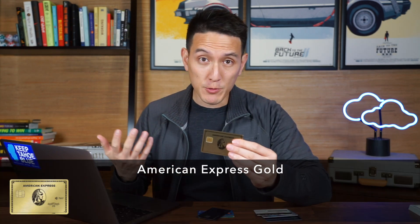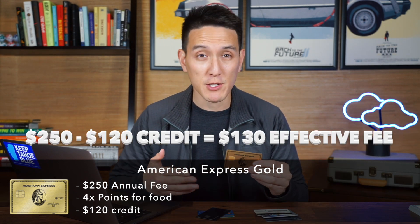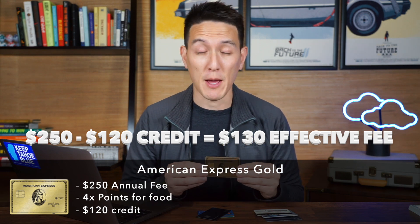Let's talk about the Amex Gold, for example. The Amex Gold has a $250 annual fee, but you get 4x points at dining and restaurants as well as 4x points at grocery stores. On top of that, I get $120 annual credit for using Grubhub, Seamless, or something like eating at Shake Shack. Since I usually go to Grubhub once a month, effectively I can get $120 in credit from Grubhub. So the effective annual fee of this card is going to be $250 minus $120, or $130.